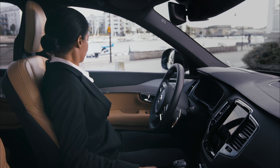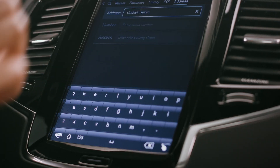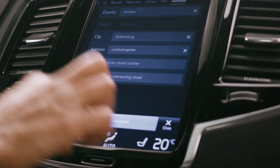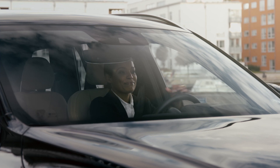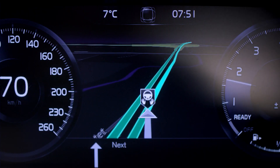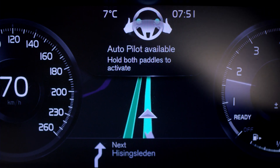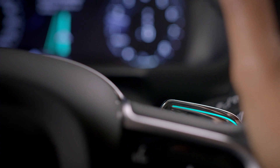Sections of the route available for autonomous driving are displayed when the journey is programmed into the navigation system. When entering a road approved for autonomous driving, the car signals that the Autopilot is available, and lights on the steering wheel paddles start flashing.